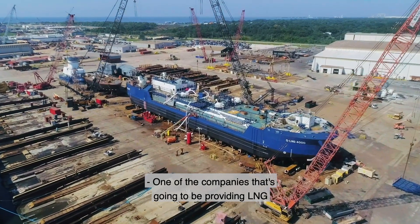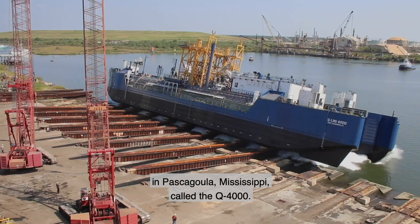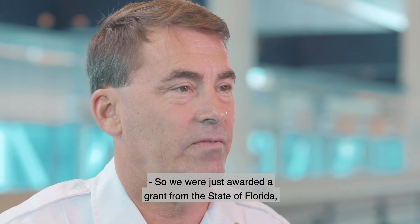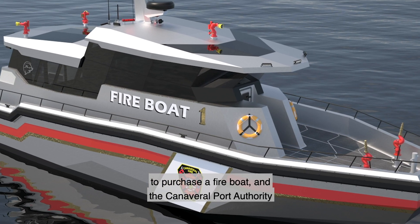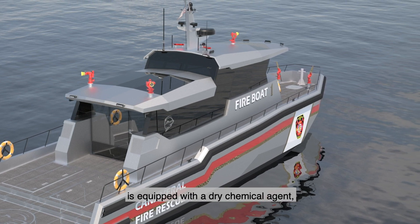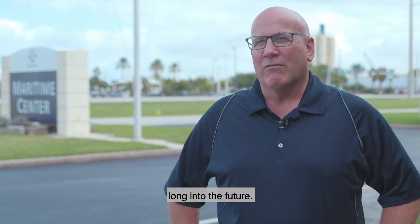One of the companies providing LNG is QLNG, and they're building an articulated tug and barge in Pascagoula, Mississippi called the Q-4000, which will bring in 4,000 cubic meters of LNG for the Carnival Mardi Gras. We were awarded a grant from the state of Florida as well as an additional grant from FEMA to purchase a fireboat. The Canaveral Port Authority is also matching that grant, and we will be purchasing approximately a $4.8 million fireboat. This boat is equipped with dry chemical agent specific to LNG — it's a great asset that will serve the port long into the future.